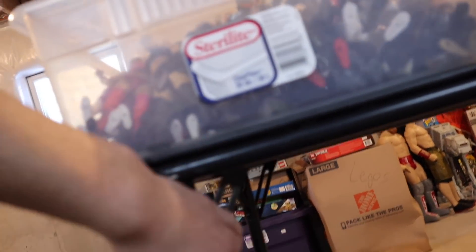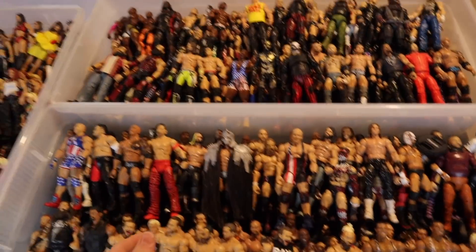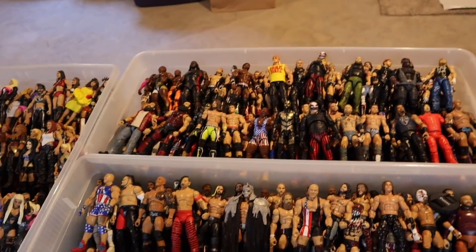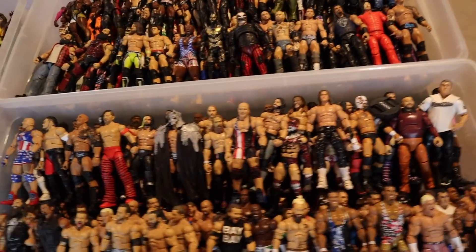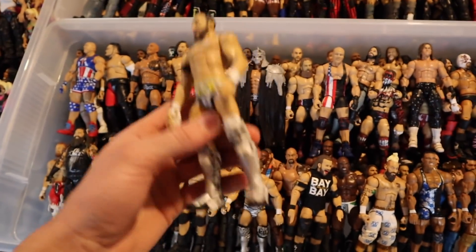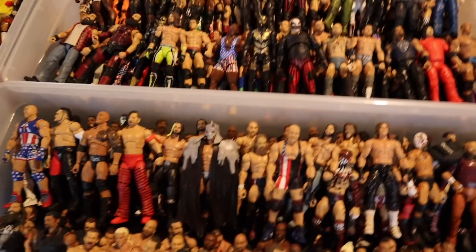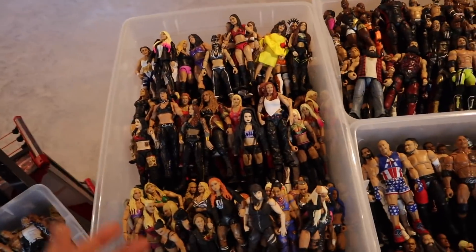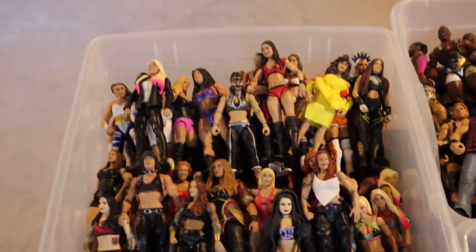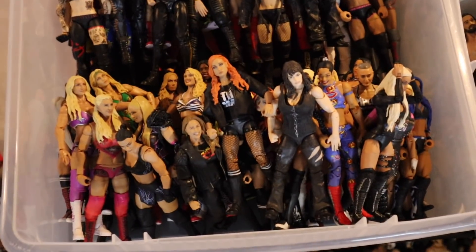Over here we have a mini table with two bins on top. These bins have figures I really like but they're not main roster current figures — not updated looks or updated characters. For example, Bobby Fish in his NXT gear, or Kurt Angle who's not currently in WWE, are in this bin. Still really good figures, just not current or updated. Right to the left of there we have a big women's bin — the two rows in back are less-used figures and the two rows up front are more current.